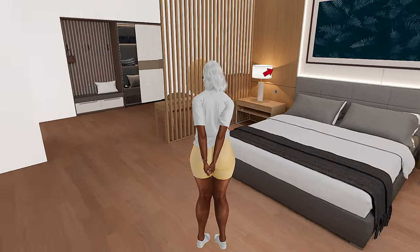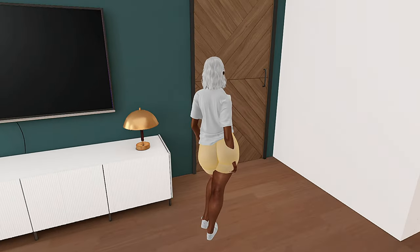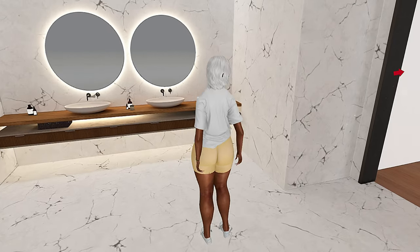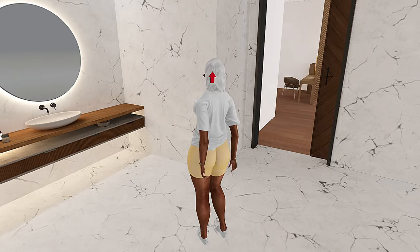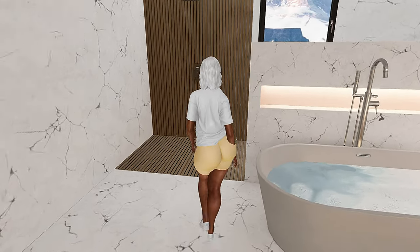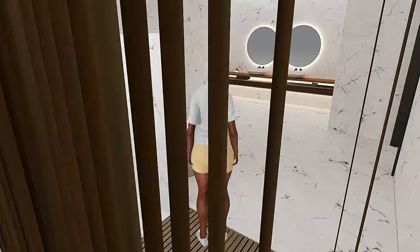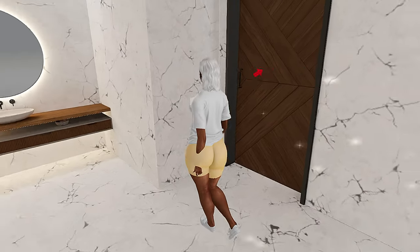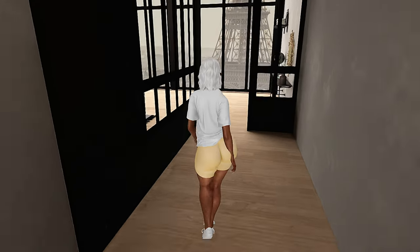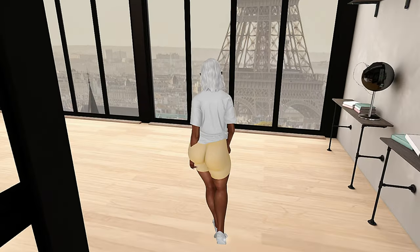I'm not a huge fan of the marble look, but I do like how they did it in here — you have the tub, the shower, and the toilet. Very nice. This is another one of their skyboxes — I absolutely love this view. I love these decorations and the textures. I love a good rich texture.